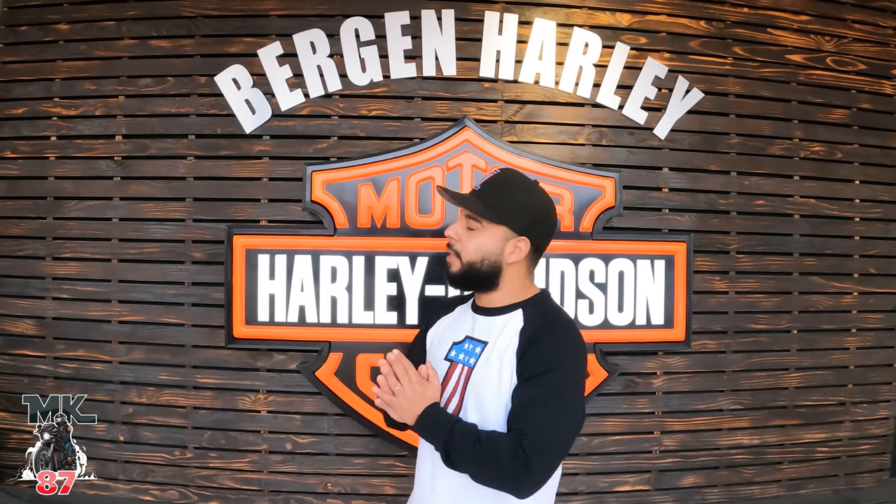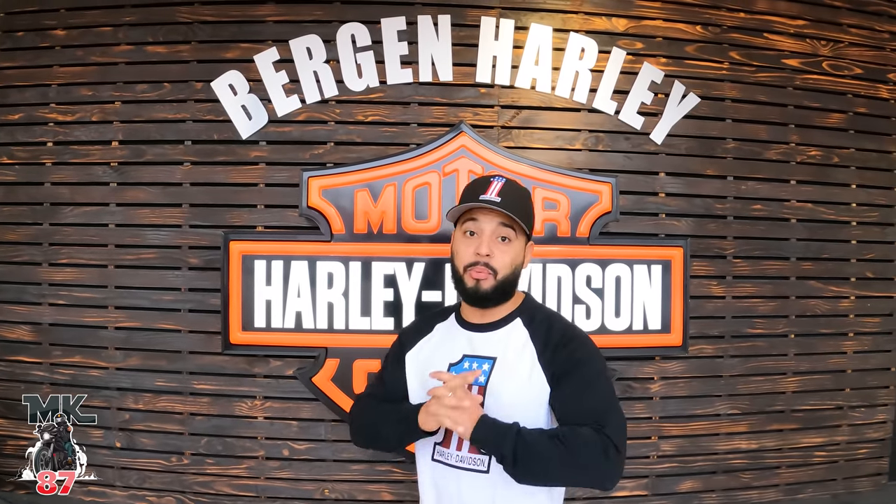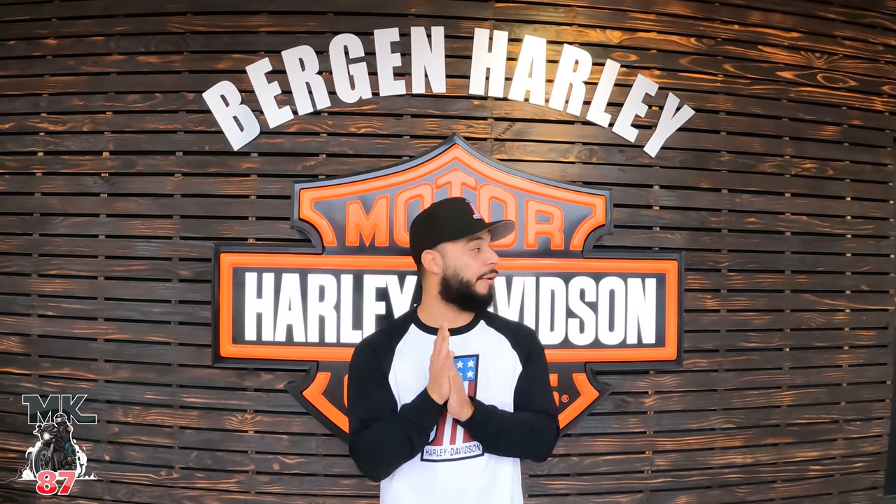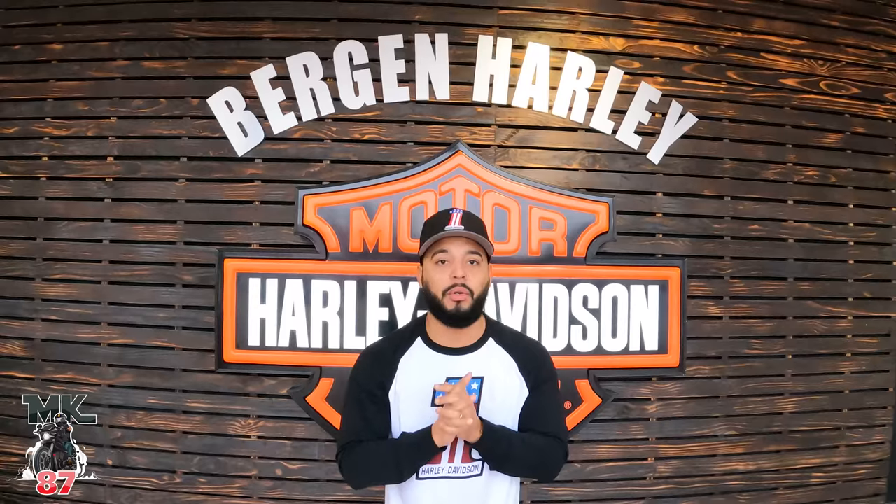Welcome back guys, we are at Bergen County Harley Davidson. We're going to be showing you the brand new 2023 bikes that have rolled into the dealership — first in the area — so we've got quite a few new colors inside.